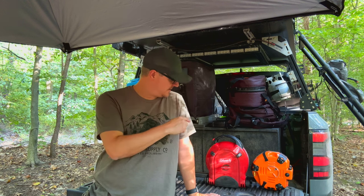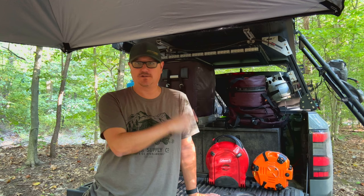Hey there, Fletcher from All Things Overlanding here, and today I am super excited because I'm finally doing a comparison between my good old Coleman Fold & Go and the Jetboil Genesis.